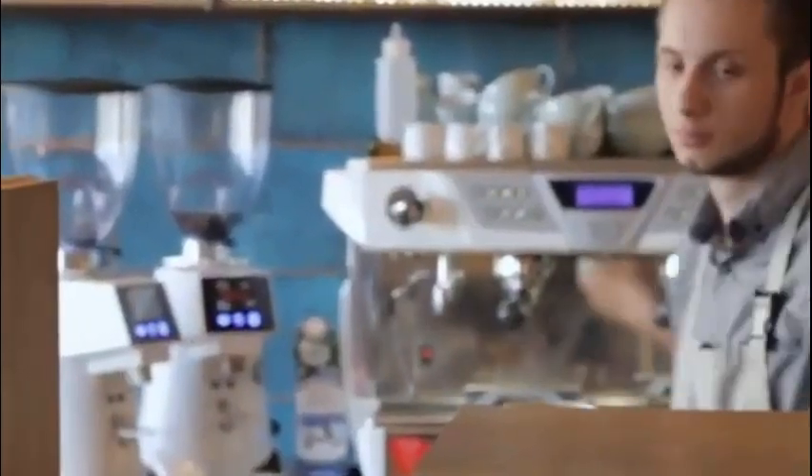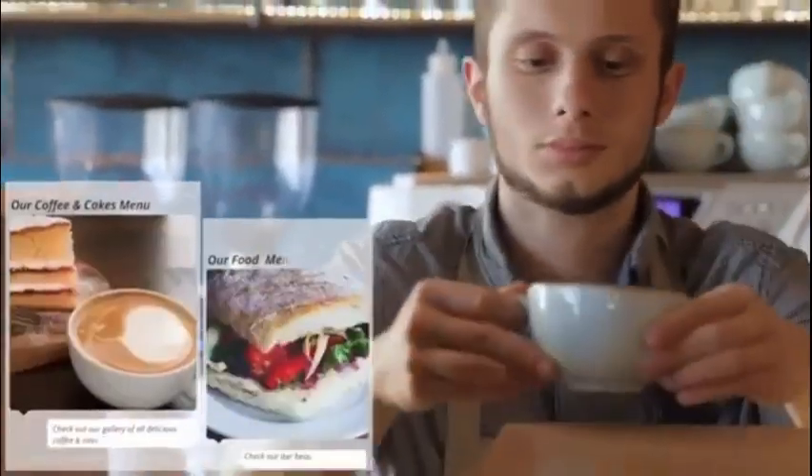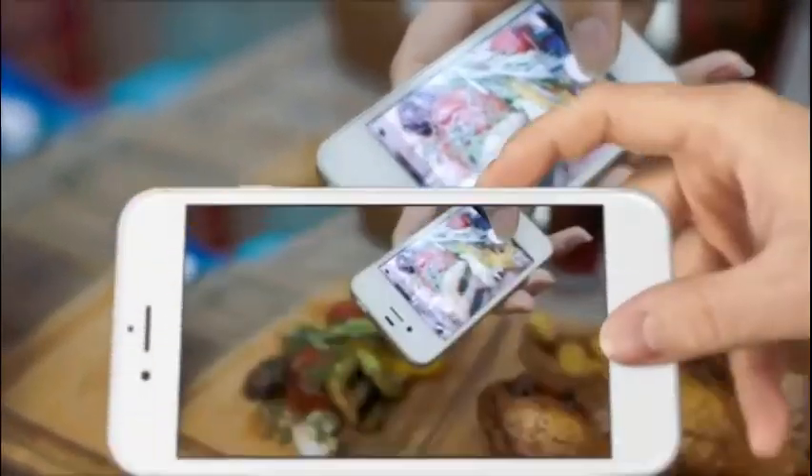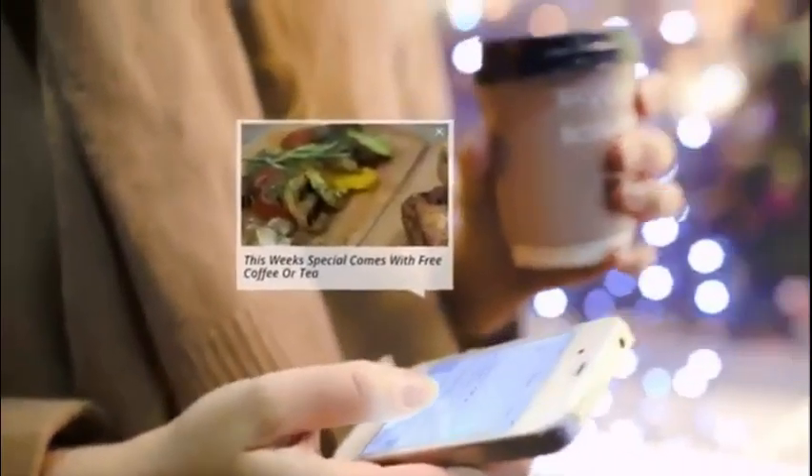With your own app you can easily show off your delicious menus and update and change it at any time. Do you have a daily special on that you want to let your customers know about? Well, with a few simple clicks you can let your customers know about it with a stunning push notification sent directly to their phone.